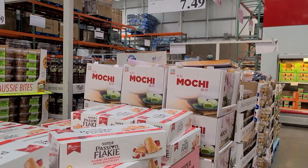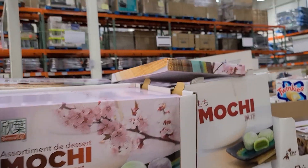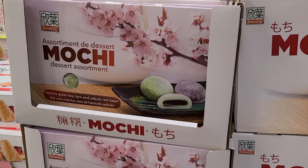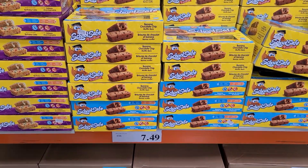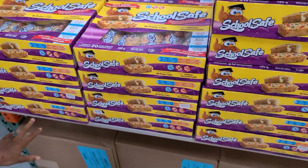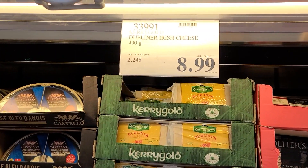I also saw some really cool finds with food. They have this thing called passion cake — it looks super sweet but also really good, like a really nice pastry. They also have mochi. I've never tried this but I've heard it's really good, and if I were to try it I'd probably get it here from Costco because you get such a good value. They also have some school-safe snacks — back to school is here, you guys. So if you're on the market looking for different snacks for your kids, a lot of kids really like this school-safe stuff.